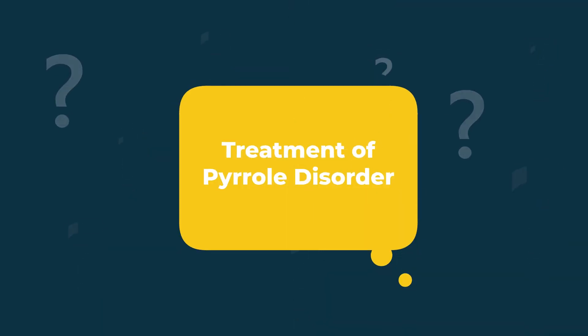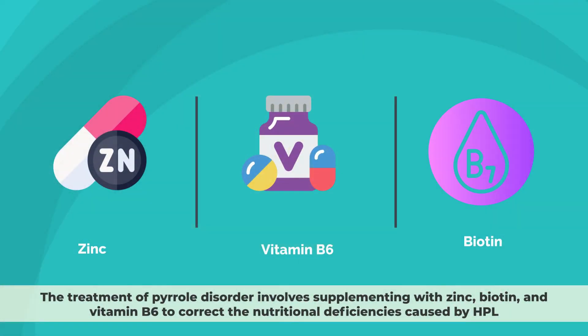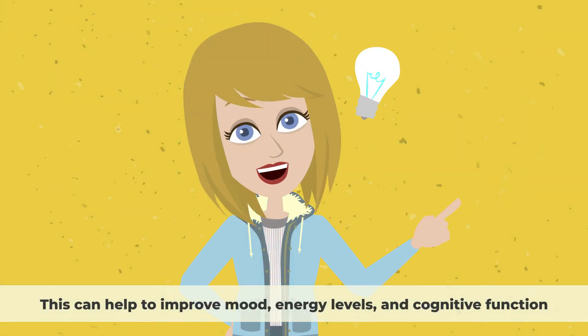The treatment of Pyrrole disorder involves supplementing with zinc, biotin, and vitamin B6 to correct the nutritional deficiencies caused by HPL. This can help to improve mood, energy levels, and cognitive function.